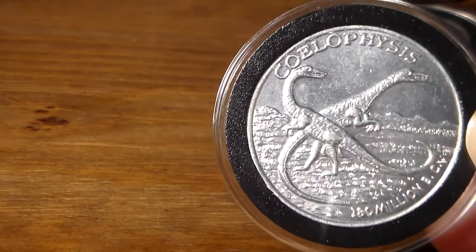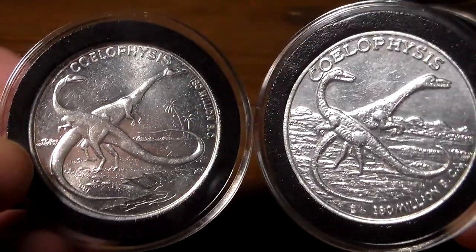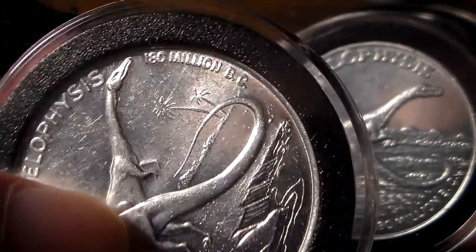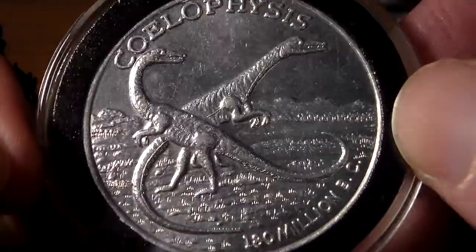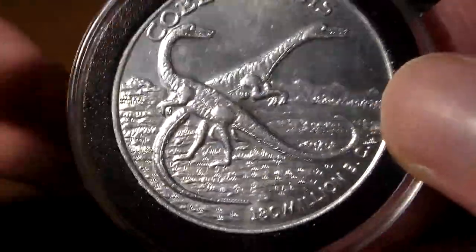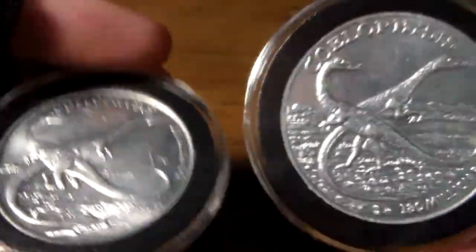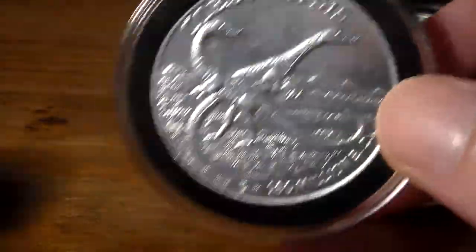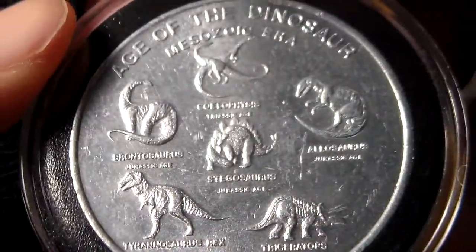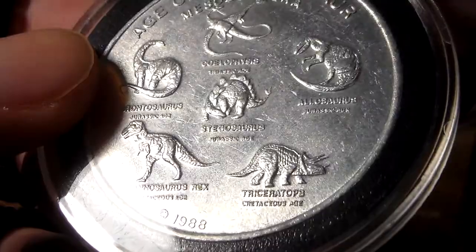Some of the coins have the same or similar-looking image. Coelophysis is one of them — same image as 1974, but a little bit different in how the coin is set up. Instead of having the '180 million BC' date on the side of the coin, it's now on the bottom, with some minor detail differences. It's pretty much the same pose and image, but if you look closely you can see minor differences. On the back are the other dinosaurs in this 1988 set: Brontosaurus, T-Rex, Allosaurus, Stegosaurus, and Triceratops.